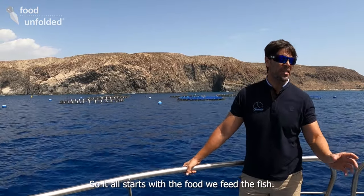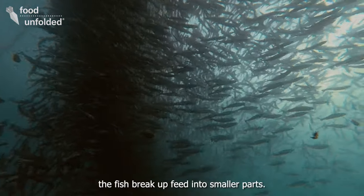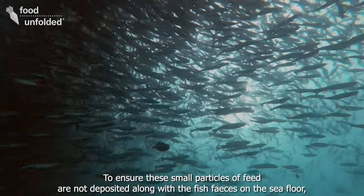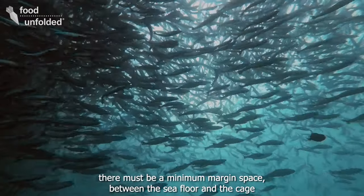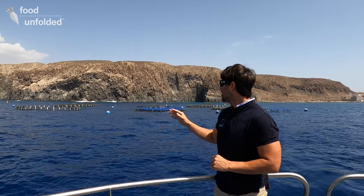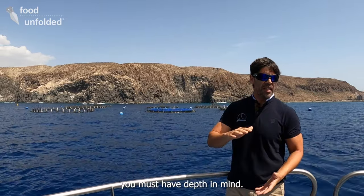When the fish eat, there are small particles of food left over. With the fish's waste deposits, there must be a minimum distance maintained between the cage bottom and the seabed. When you design the installation, you have to account for the depth to manage this environmental impact.